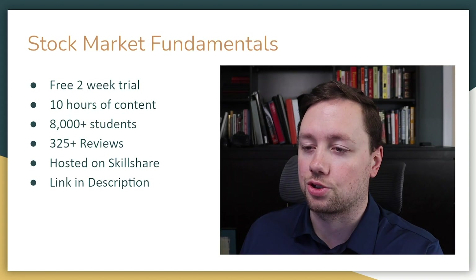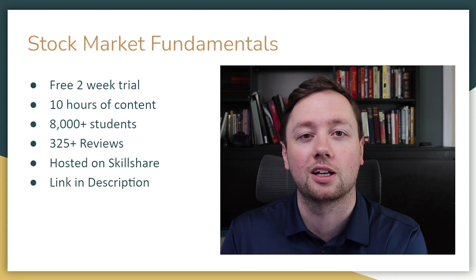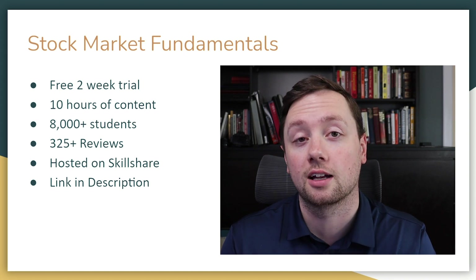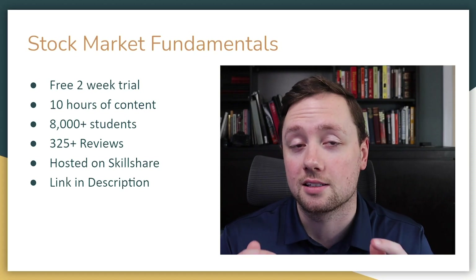There is also a link in the description for my stock market fundamentals course. It is completely free — a 10-hour course that walks you through everything you need to know to get started investing in the stock market the right way. I'll walk you through how to place trades, analyze charts, and read financials. There are over 10 hours of content, over 8,000 students, and over 325 reviews. If you get any value out of this video, remember to like and subscribe. Good luck with your investing, trading, and RRSP — and I'll document my journey over the next few years so you can see the entire process from start to finish.